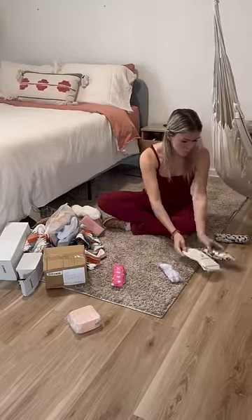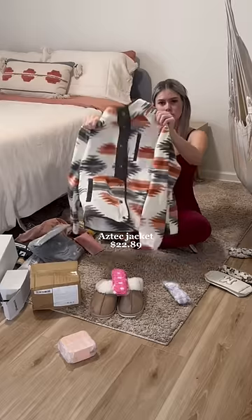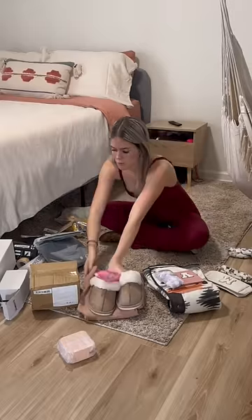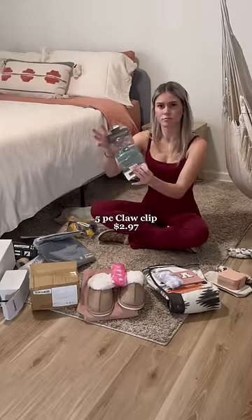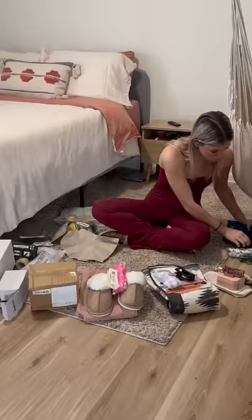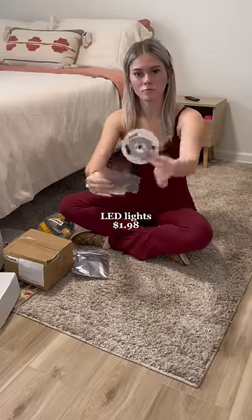I have four sisters so I divided all their stuff up into piles and tried my best to remember who I bought what for. I tried to make their presents as even as I possibly could. I bought a few things like these claw clips to divide between them so they each get one. Then once I was finally done dividing up all the girl stuff, I started on my five brothers' presents.